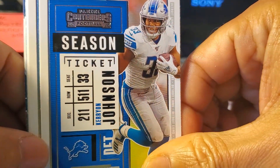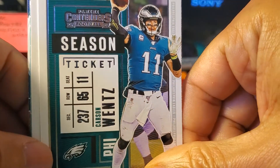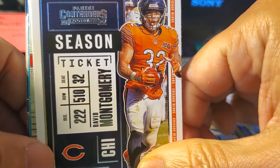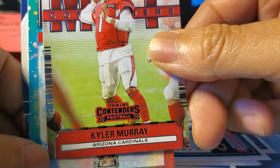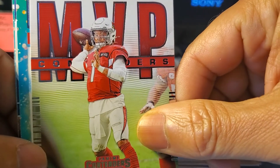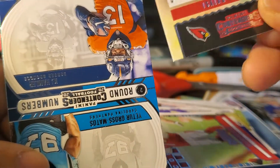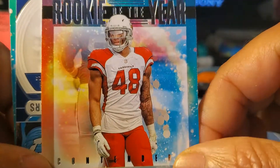Kerryon Johnson, Carson Wentz of the Indiana Colts, David Montgomery on the Bears, and an MVP card of Kyler Murray — it's a nice card, not an actual MVP card but it's a nice card.